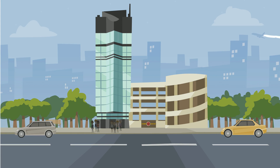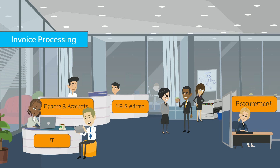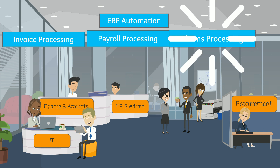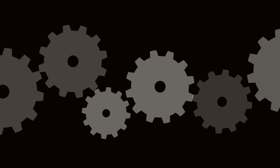Every organization has various business functions and each function has a set of processes. Some of these processes have repetitive and rule-based tasks, which are time-consuming and can be error-prone. So, what is the solution?